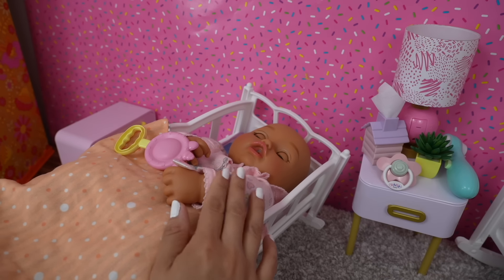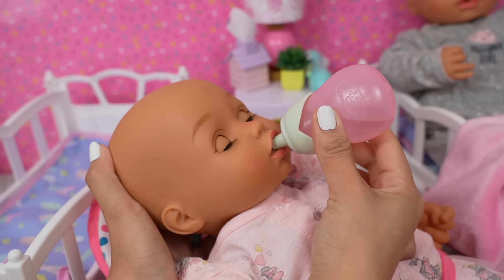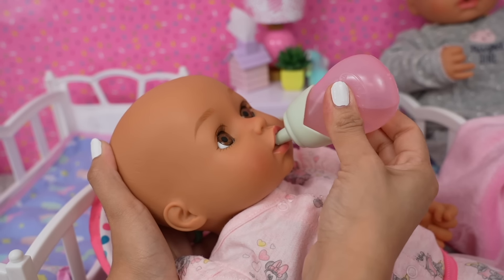Would you like your pacifier? No — I think she's ready for her bottle. I'm going to go get your bottle, okay baby. I'm going to feed her in this little bouncy seat. Come here baby — oh, she is so hungry! Let's make her bottle; I'm going to add water and one scoop of her baby formula. Now let's shake the bottle well.